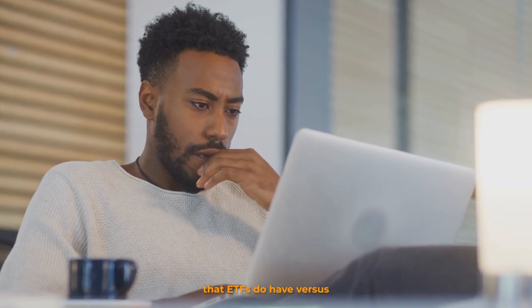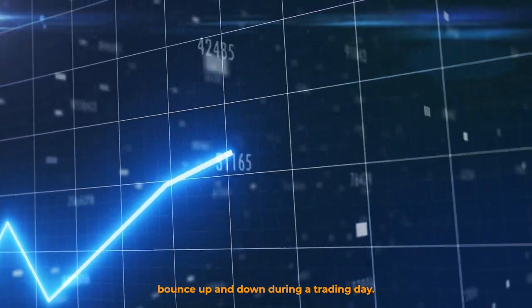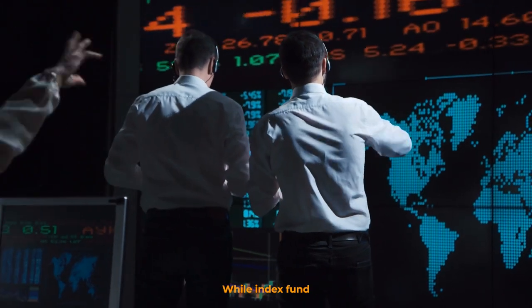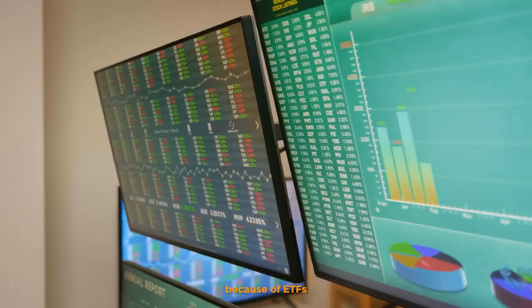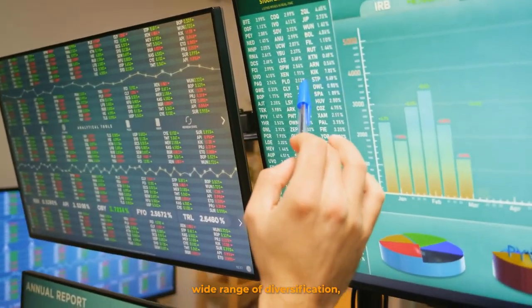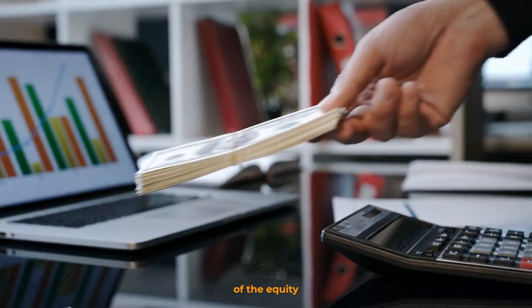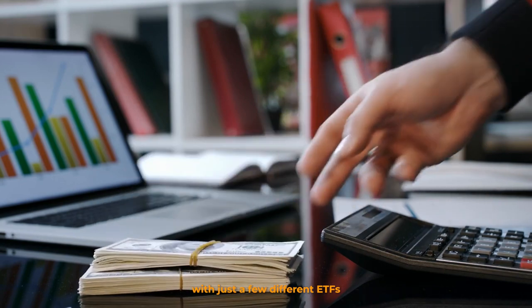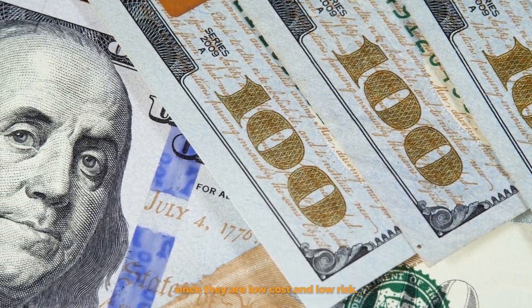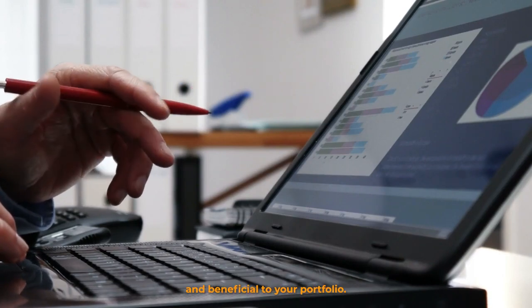One key difference that ETFs do have versus traditional index funds is that ETF prices bounce up and down during a trading day, while index fund prices are fixed and bartered only at the end of the trading day. Because of ETFs' wide range of diversification, it's possible to invest in a large portion of the equity and fixed income markets with just a few different ETFs. Since they are low-cost and low-risk, ETFs are highly convenient and beneficial to your portfolio.